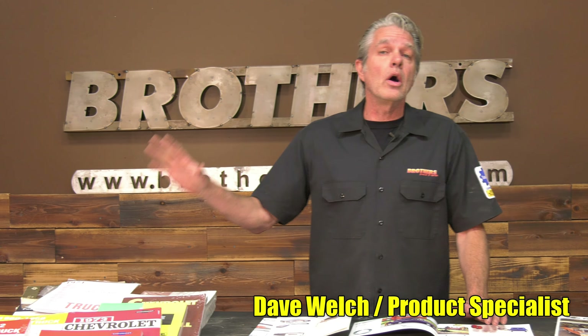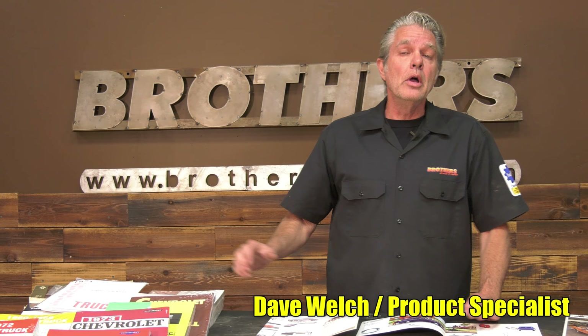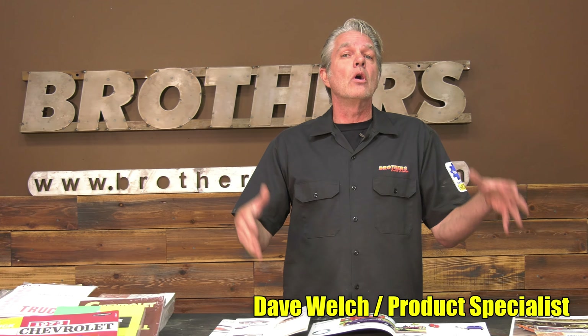A couple of weeks ago I did a video on your service manuals, on how important they are and why you need them. Today I'm going to touch base on these — the fun stuff, all your colorful stuff.